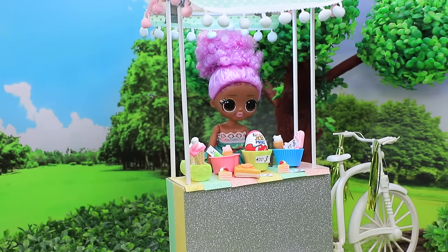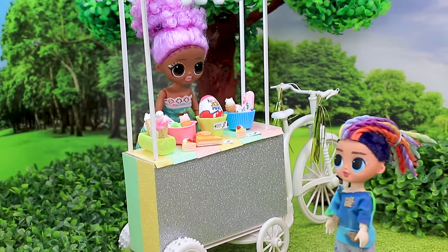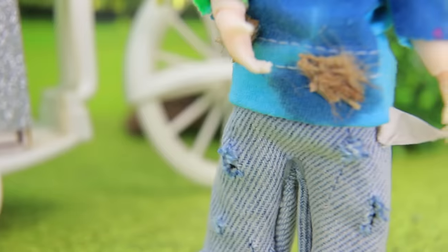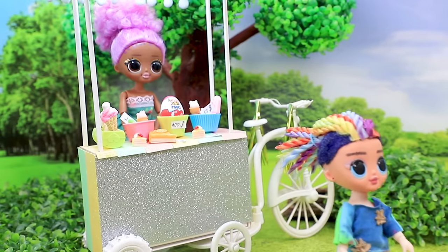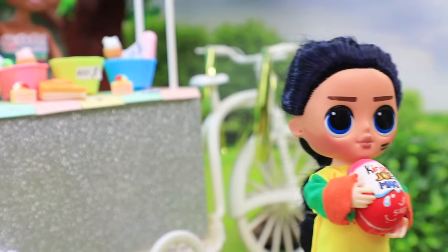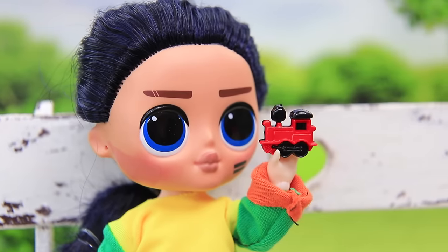It was an average warm day in the park. A poor baby noticed a huge Kinder Joy Maxi egg. Wow, it's so cool! Oh, it's a pity that my pockets are empty — I'll have to just walk. Meanwhile, a rich boy took the egg. Oh, a car! I have a whole collection of cars.